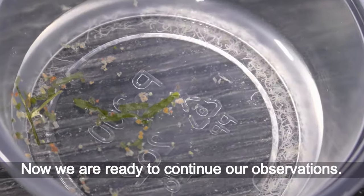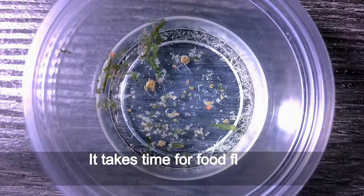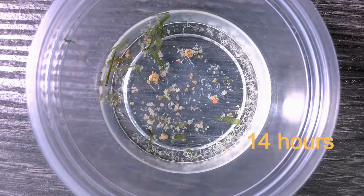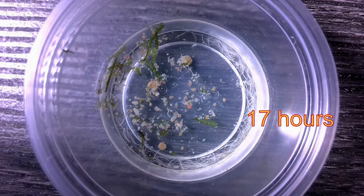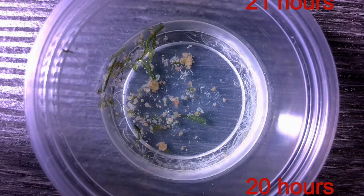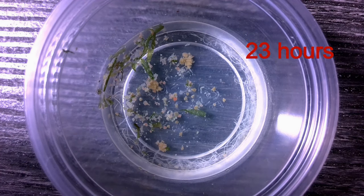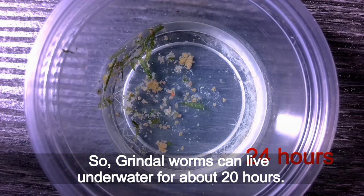Now we are ready to continue our observations. It takes time for food flakes to sink down to where the worms can get it. After 15 hours, the grindle worms start slowing their movements. More than half of them stop moving after 20 hours. The last grindle worm died at the 24-hour mark. So, grindle worms can live underwater for about 20 hours.